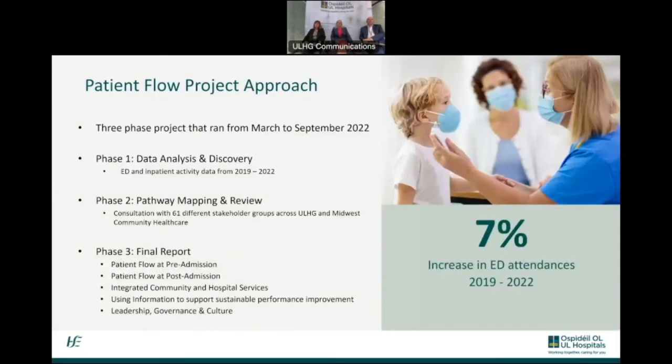The project was broken into three phases from March to September 2022. Phase one was data analysis and discovery, looking at all of our data shared with the external company. Phase two was pathway mapping and review — most importantly, the consultation process with 61 different stakeholder groups across ULHG and the Midwest Community Healthcare. Phase three is the final report, which I've accepted as commissioner, covering pre-admission, post-admission, integrated community and hospital services, using information to support sustainable performance improvement, and leadership, governance and culture.